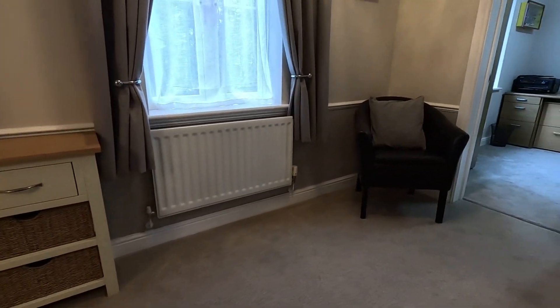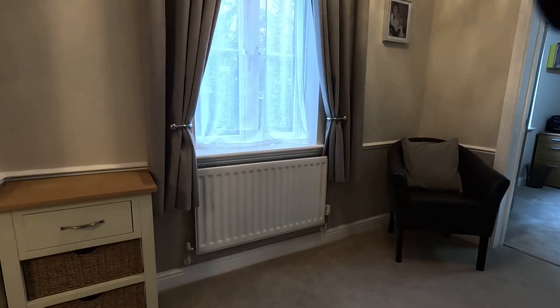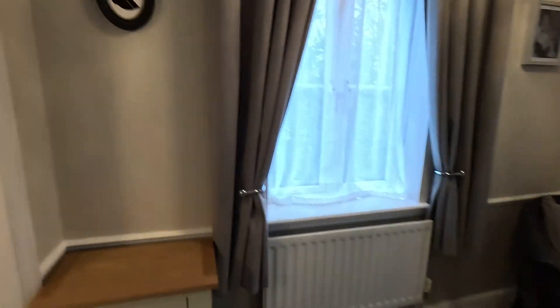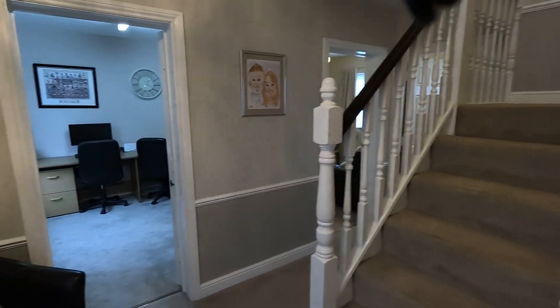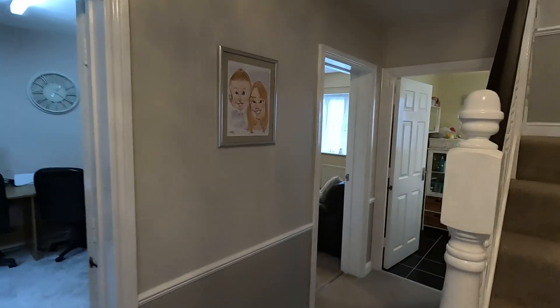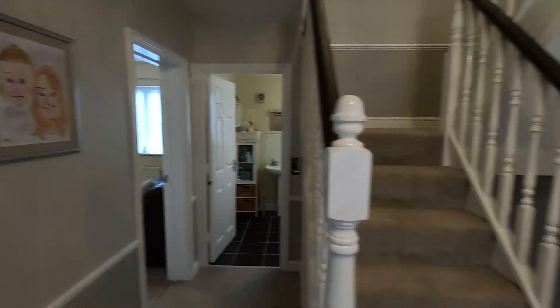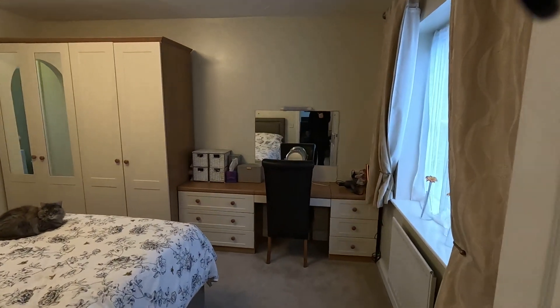So a really well proportioned landing space. You've got a front facing double glazed window which looks out onto the front of the property. Off to the left hand side we have the master bedroom and over on the other side we have bedrooms four and five and the family bathroom. Let's start off on this floor in the principal bedroom.